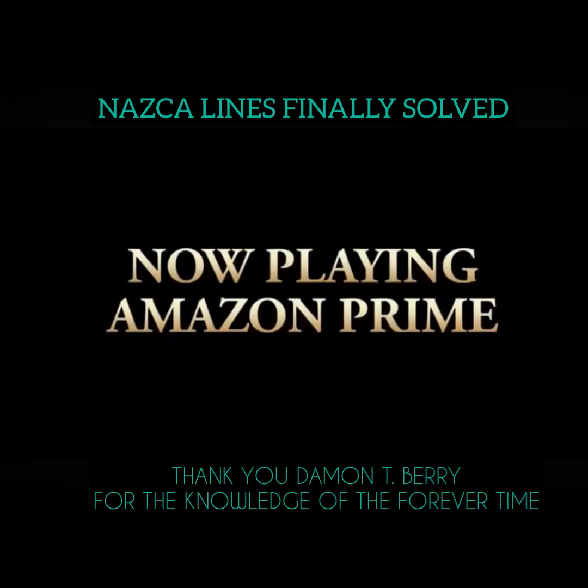The knowledge of the forever time. The knowledge of the eight. See the final episode, now playing on Amazon Prime.